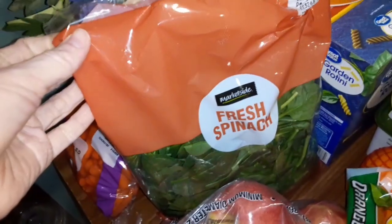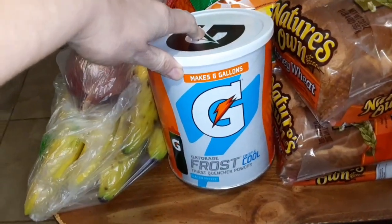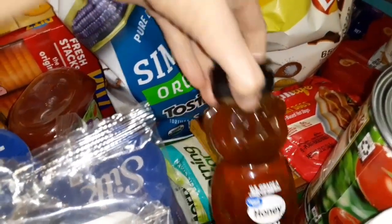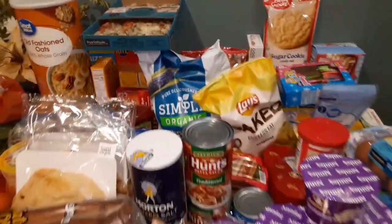Some spinach, apples, bananas, red onion, oranges, a big thing of blue Gatorade, some honey for the baked brie, some diced tomatoes — and I think that's all the food.